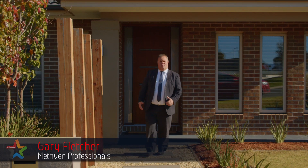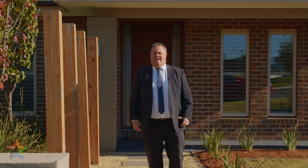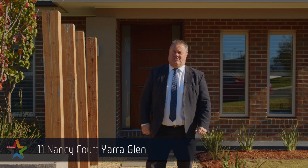Hi, I'm Gary from Methram Professionals. I've got a ripper of a house to show you today. Let's go in and take a look at 11 Nancy Court in Yarra Glen.